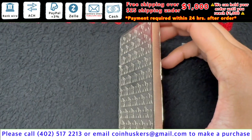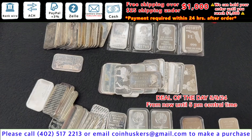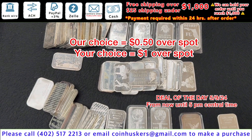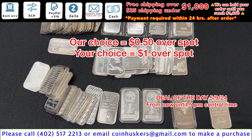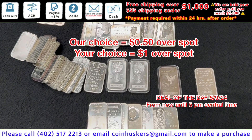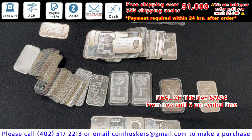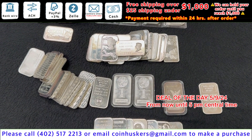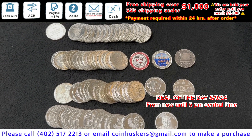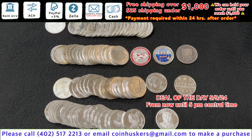One 10 ounce Royal Canadian Mint banged-up bar, really nicked on the edges, 25 cents over spot. One ounce silver generic bars, 50 cents over spot. If you want to pick something out, please email and it will be a dollar over spot. We should have 1,500 more arriving soon.